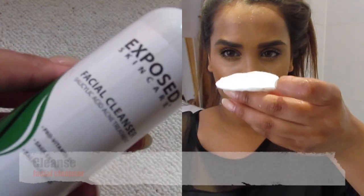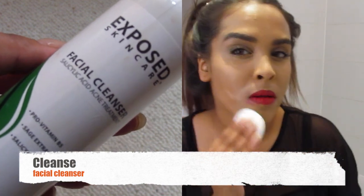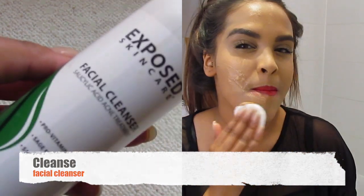And then I'm going to use Exposed Skincare's Facial Cleanser. I love this facial cleanser because it's got salicylic acid in it which is going to clear all my pores. It's also going to detoxify my skin with the sage extract in it. It removes my makeup really, really well, and in a second I'll show you guys just how much makeup is on my skin.